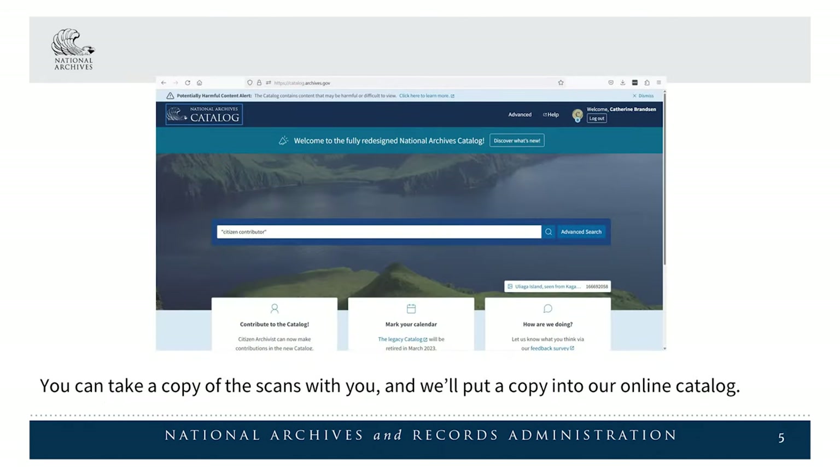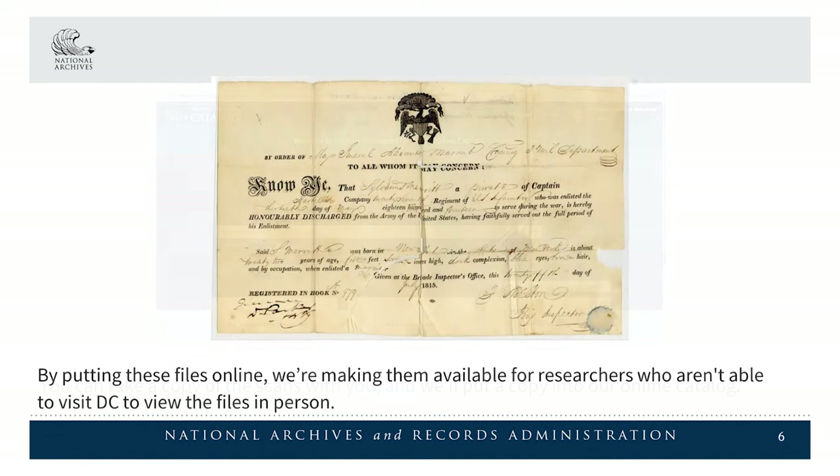You can take a copy of the scans with you, and we'll put a copy into our online catalog. By putting these files online, we're making them available for researchers who aren't able to visit DC to view the files in person.